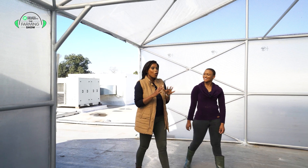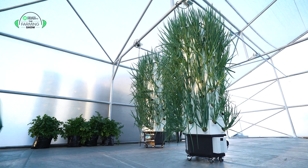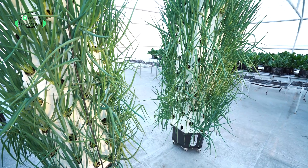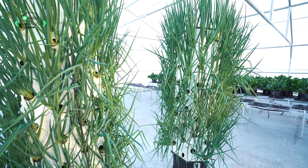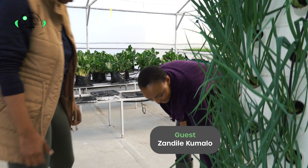Zandile, I can't wait to learn more about your operations. Tell us about the type of crops that you're growing here. The type of crops that I grow here start with this system. This system is called an aeroponic system. It's good for households — if you've got a beautiful balcony with enough sunlight, you can have it in your house. It's a plug and play. So here at the bottom is the tank.